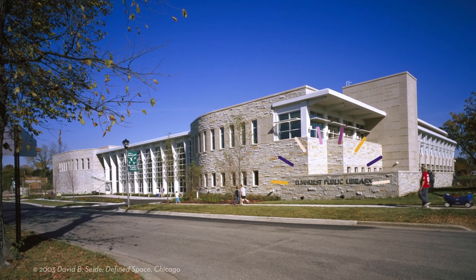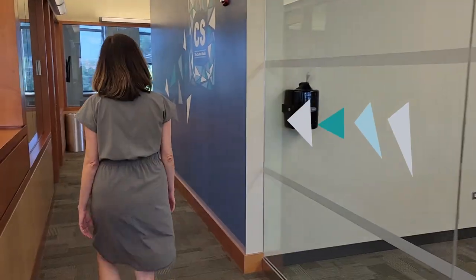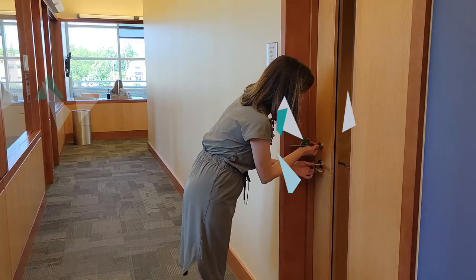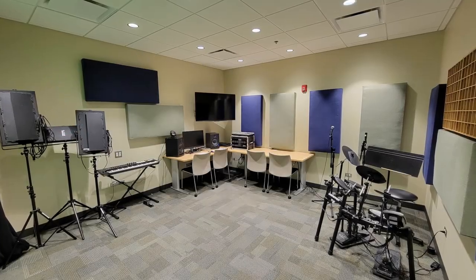Welcome to Inside Scoop, a video series that highlights aspects of Elmhurst Public Library that staff think you should know about. This month we invite you to discover the Creative Studio located on the second floor of the library. This space is a launchpad for innovative digital projects and there are no costs associated with using the equipment or rooms, though reservations are recommended.